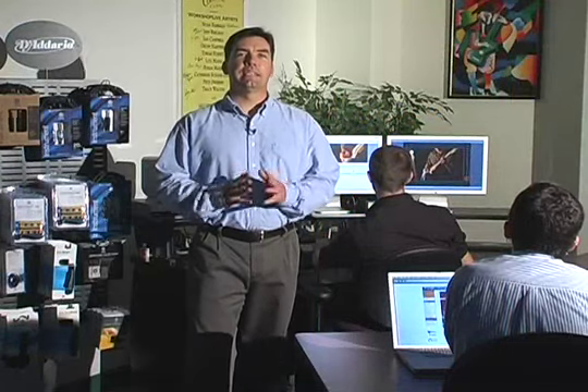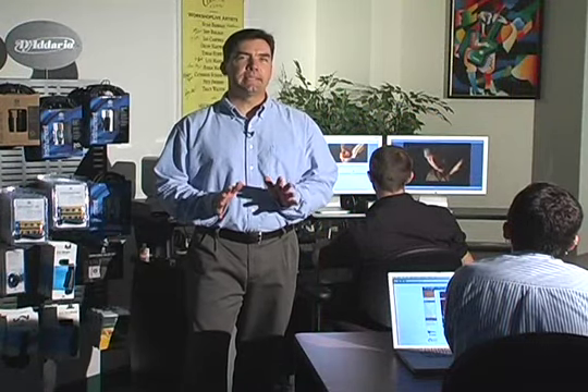Well, that's a quick look behind the scenes here at just one of the many stages of production that make Workshop Live possible. So on behalf of everyone here at Workshop Live, thank you for your time.